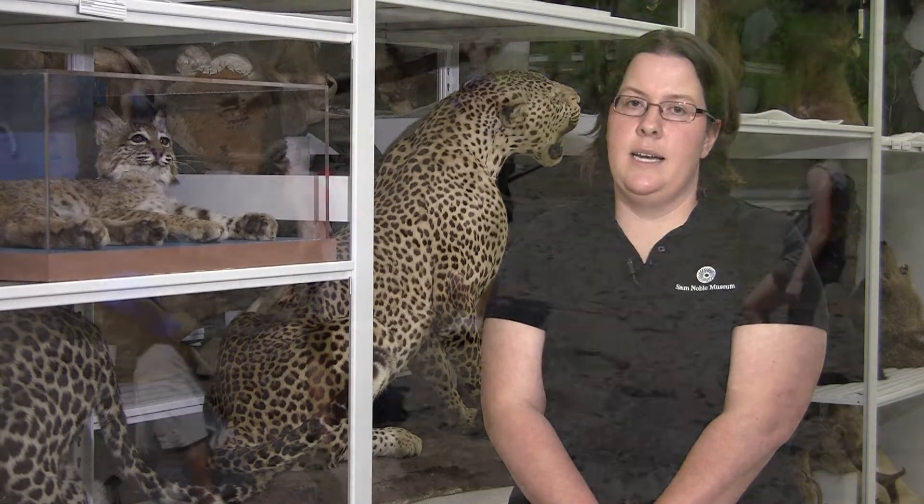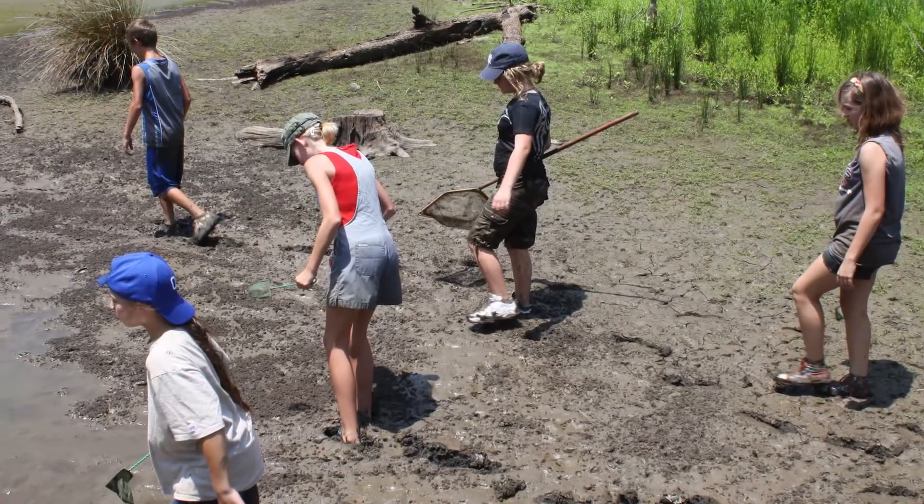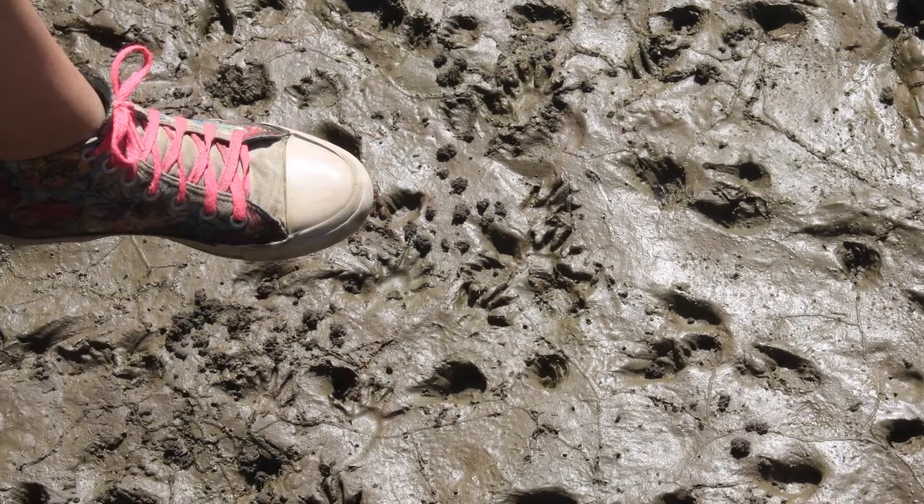Even if you're not interested in being a scientist, it's important to understand science, as humans have a huge impact on the world around us.